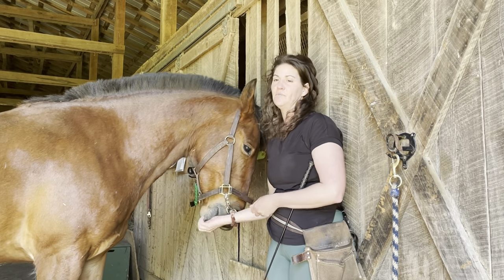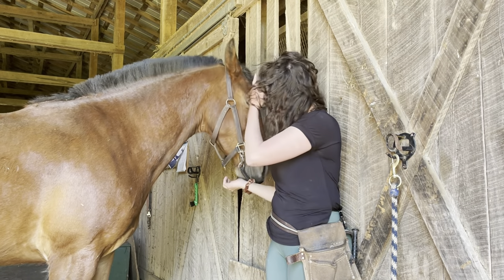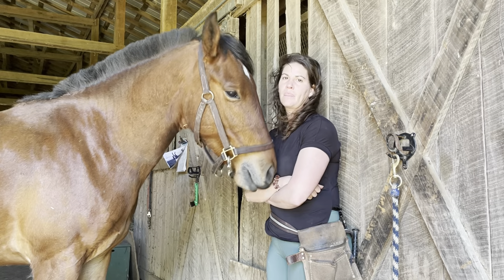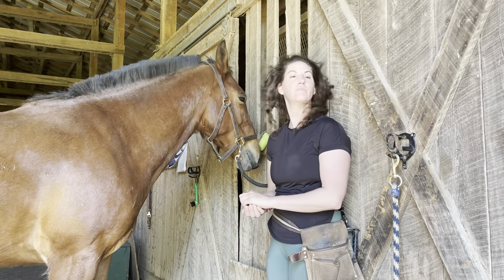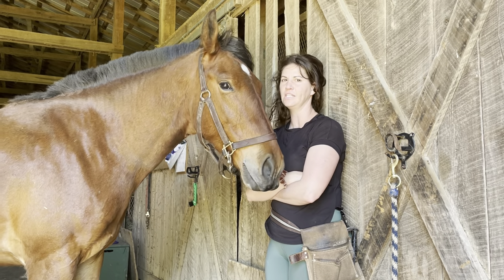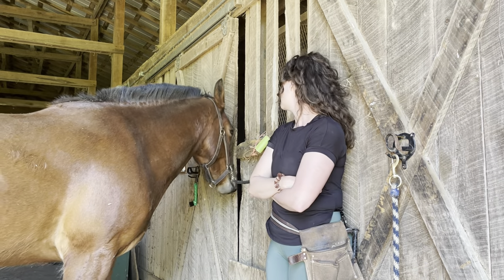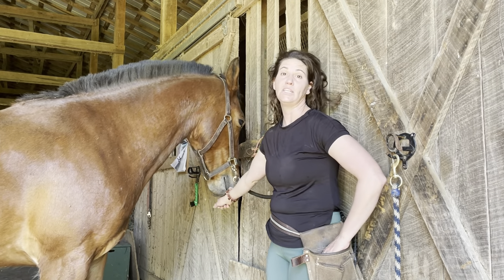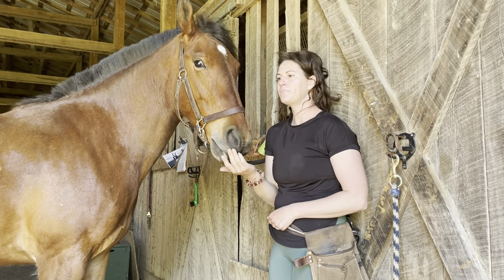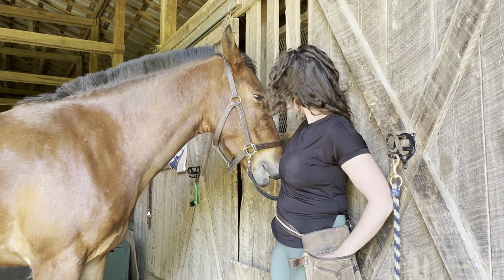Here I'm using what's called a stationary target because I'm not going to be moving this target around. I have a piece of pool noodle tied to the wall. Basically I'm clicking every time he touches it with his nose. I'm going to wait and ignore him while he tries to figure out what gets him the food, and then mark and reinforce when he does it. If you have a large lesson program and have horses in cross ties, or even tied in a stall or in a spot where you want them to be stationed, this can be a really helpful tool.